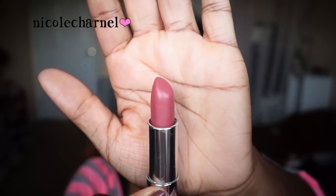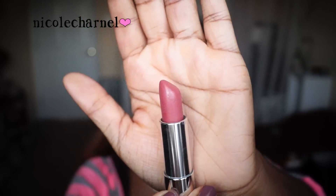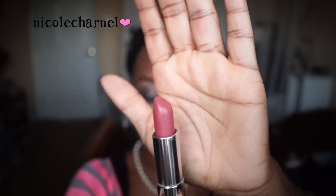These lipsticks go on very creamy but you can definitely tell it's a matte even in the packaging. The lipstick itself looks matte — there's no shine, nothing going on there. It's not drying matte like it's supposed to be, but it's still very creamy. It doesn't feel drying on your lips.